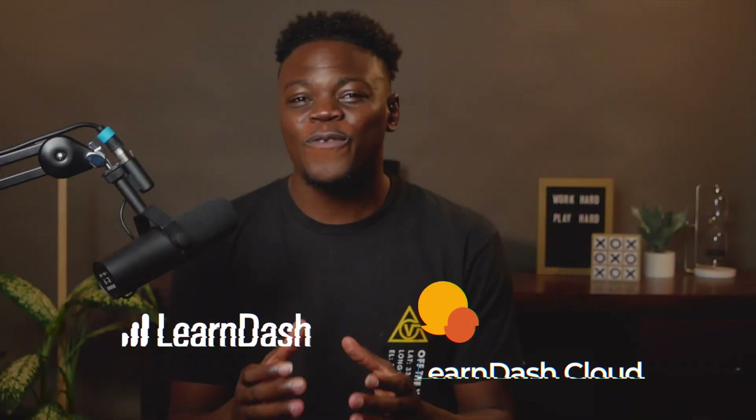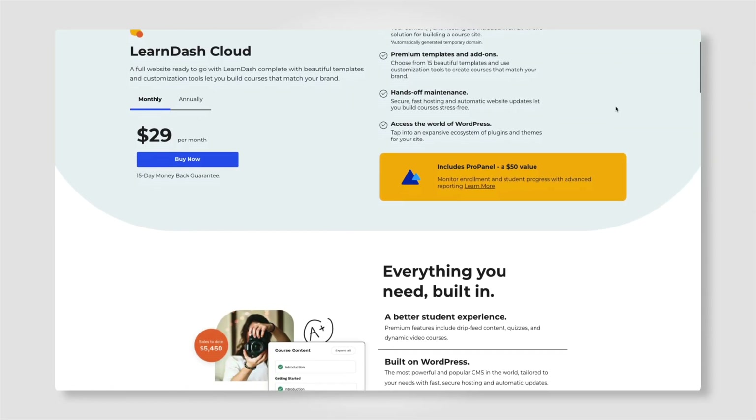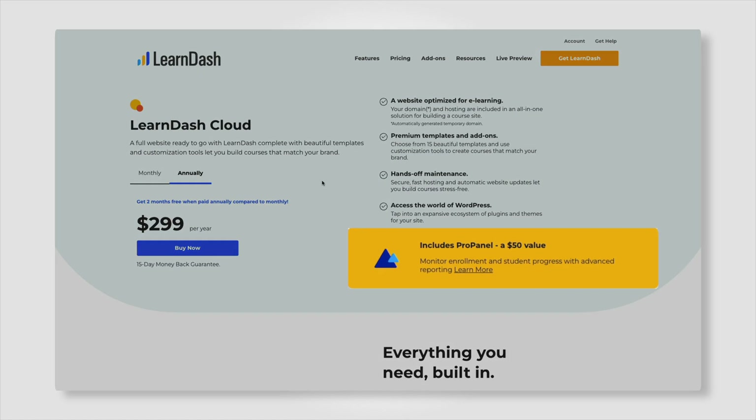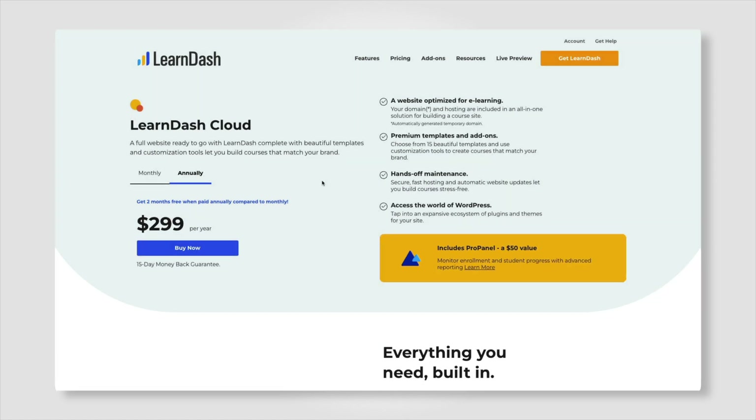LearnDash Cloud is a fully hosted WordPress website that comes with LearnDash pre-installed. An annual subscription includes hosting and automatic website updates, alongside the full functionality of LearnDash. For just $29 a month, you get access to LearnDash with hosting, including ProPanel — a $49 value — for enhanced reporting to monitor enrollment and student progress. The major perk is that you won't have to worry about purchasing the plugin license separately, as it's included in the package.